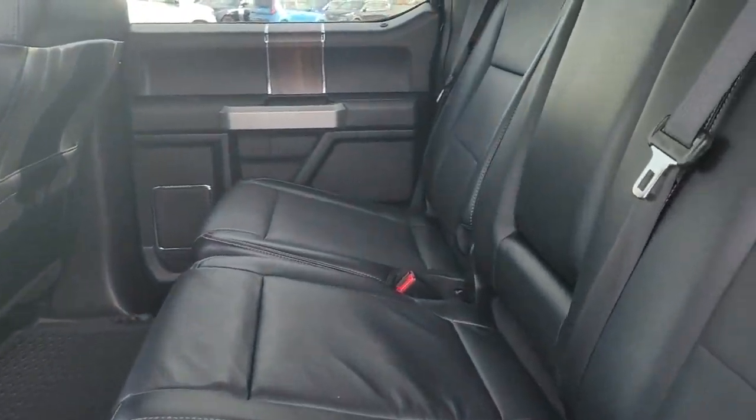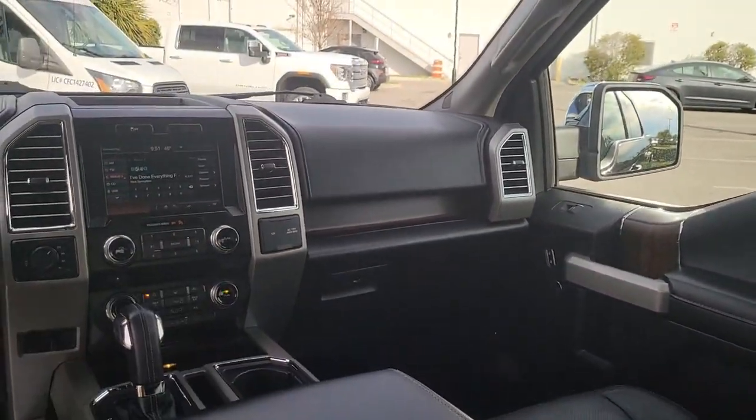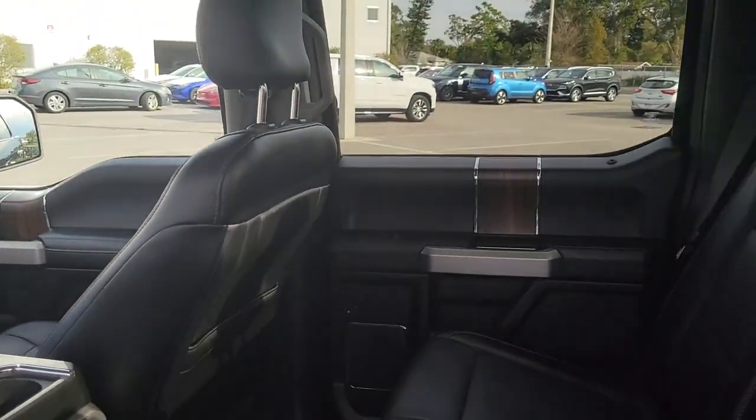Keyless entry, satellite radio, power passenger seat, heated mirrors, fog lamps, aluminum wheels, trailer hitch, heated front seat, alarm, and electronic stability control.